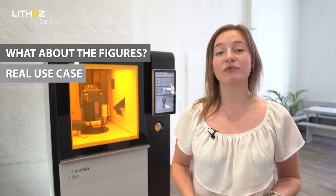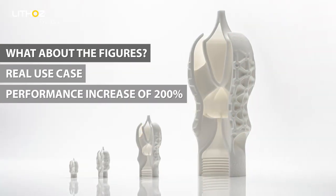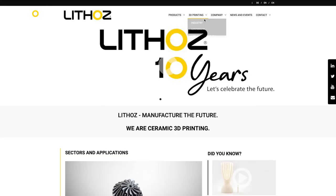So, what about the figures? In this case, the combination of 3D printing and ceramic as a solution resulted in an overall performance increase of 200%. Check out the Illumina case study on our website for more information.